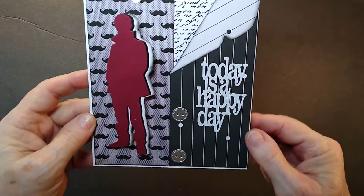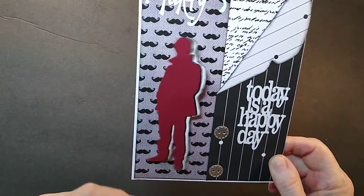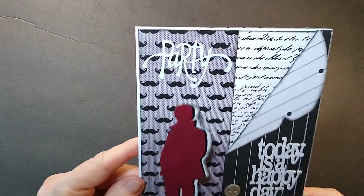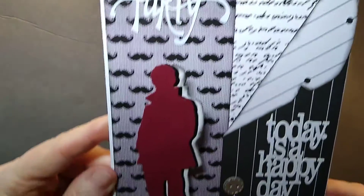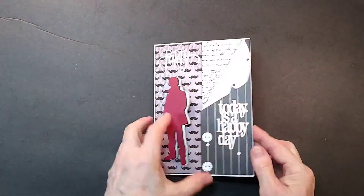It says 'today is a happy day.' It's got the guy on there that wobbles with the word 'party' there. So that is the way that goes.